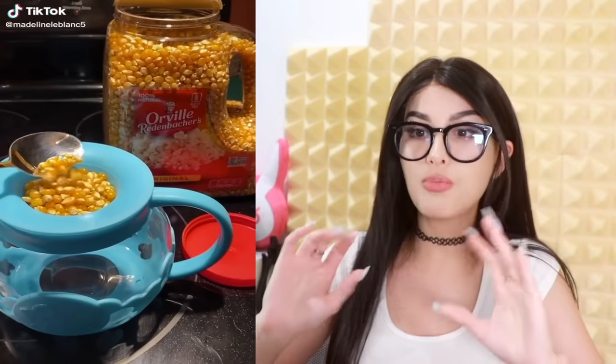I need to buy this popcorn jar ASAP. You measure your popcorn kernels, put butter on top, put it in the microwave — because usually you gotta pop this kind of popcorn on the stove. It just makes life easier.